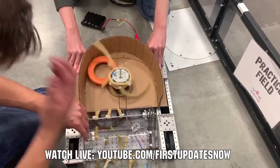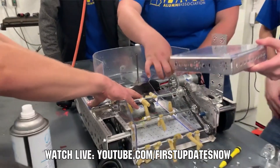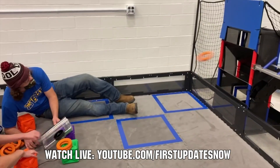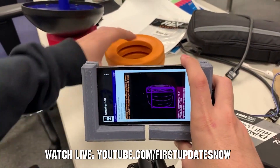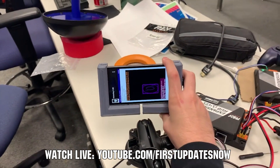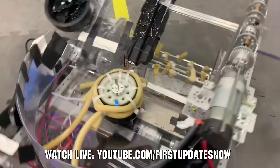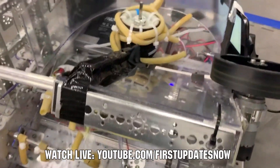FTC fans, are you ready for a Freight Frenzy? Join us after kickoff live all weekend September 18th and 19th as we'll be out at Kettering University for the Bulldogs Robot in 30 Hours at youtube.com/firstupdatesnow. You'll get detailed breakdowns of game elements, the field, and prototyping and testing of robot components and assemblies. Watch live, view short videos after, and ask questions for the Kettering team at youtube.com/firstupdatesnow.